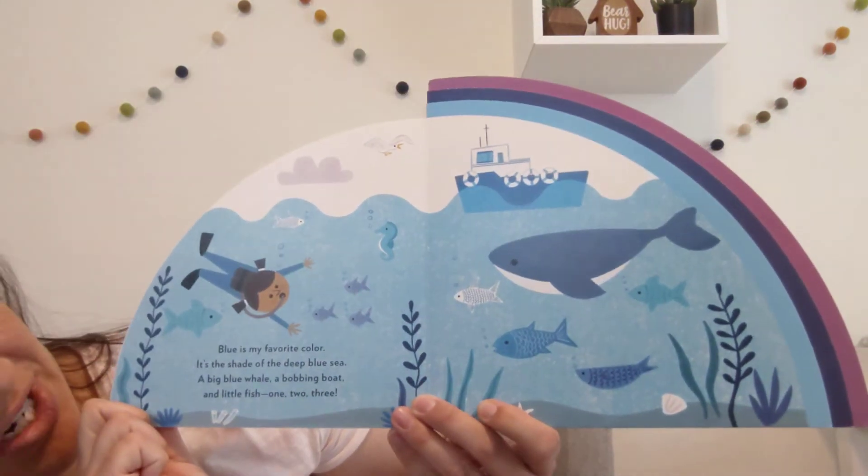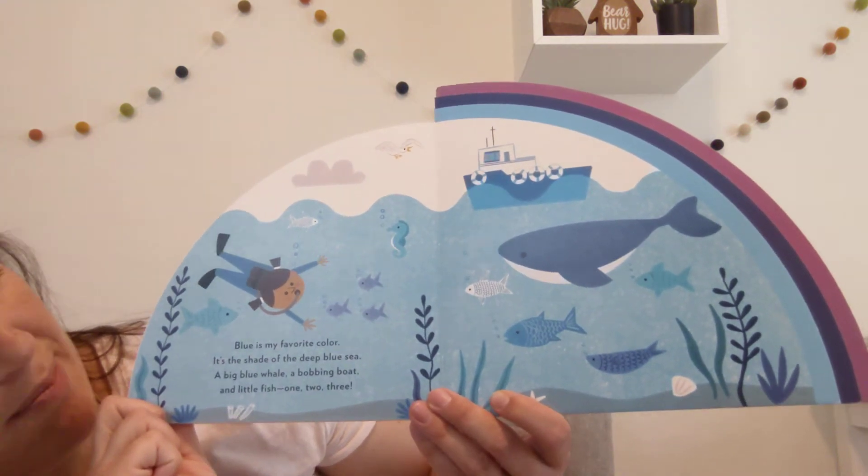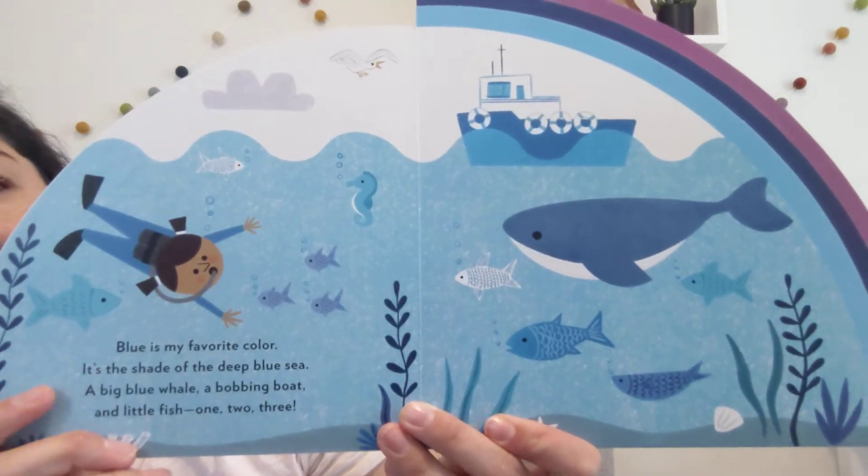Blue is my favorite color. It's the shade of the deep blue sea. A big blue whale, a bobbing boat, and little fish — one, two, three.